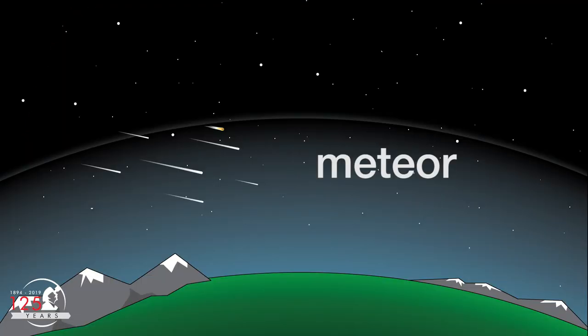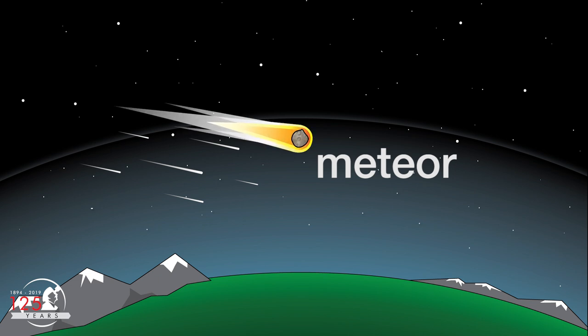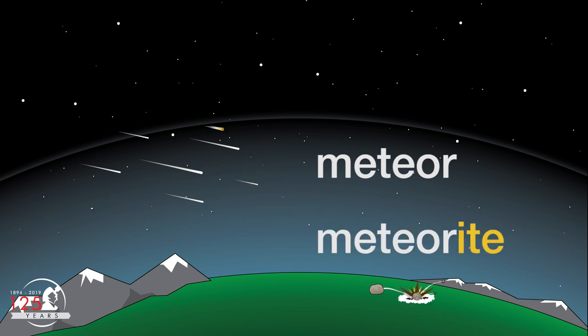Meteors are often called shooting stars, but they're not really stars at all. The streaks of light you see in the sky are small particles of rock or ice that burn up as they fall through the Earth's atmosphere. Most are the size of a grain of sand, but some larger ones make it to the ground as meteorites.